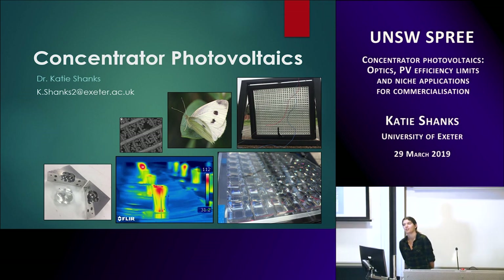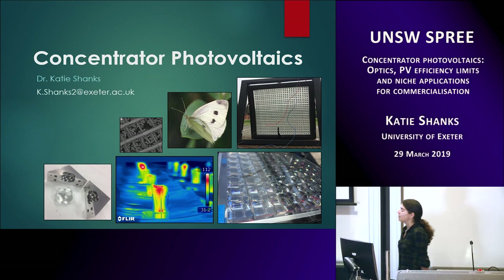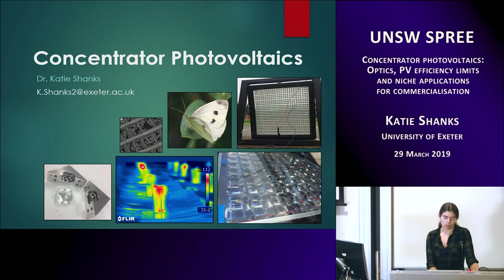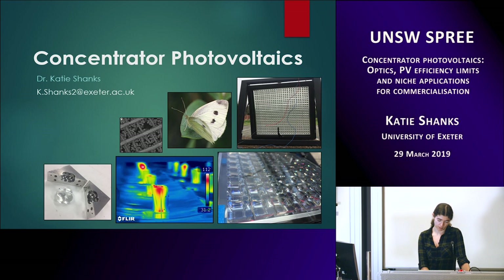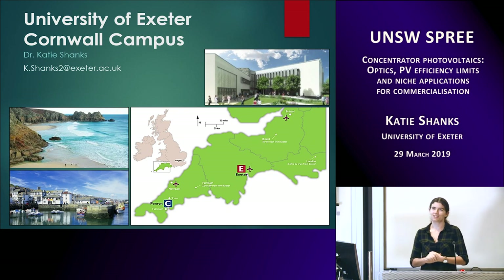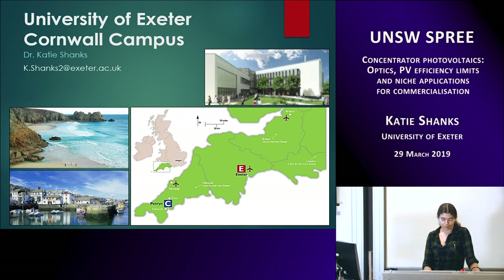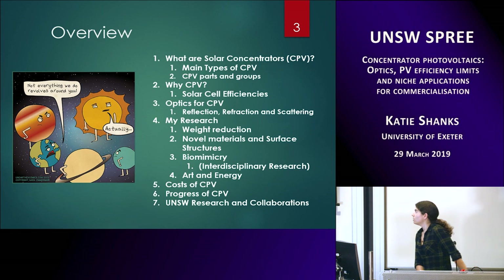My name is Katie Shanks, I work at the University of Exeter. These are some images of some of the research that I do — I'll explain them later, so some of them might seem a bit odd. The University of Exeter Cornwall campus is actually very far southwest of the UK — it's the Cornwall campus, not the Exeter campus, even further, two hours southwest. Very far from anywhere, but it has very nice coastlines and villages.